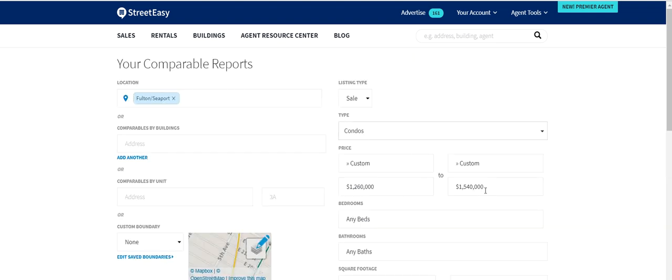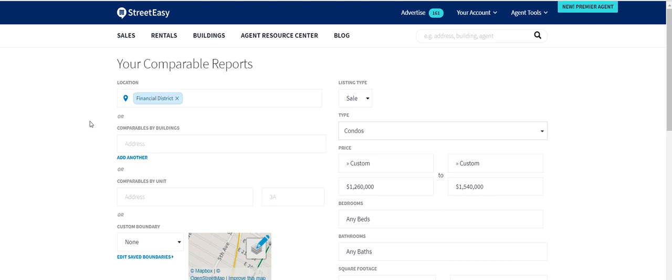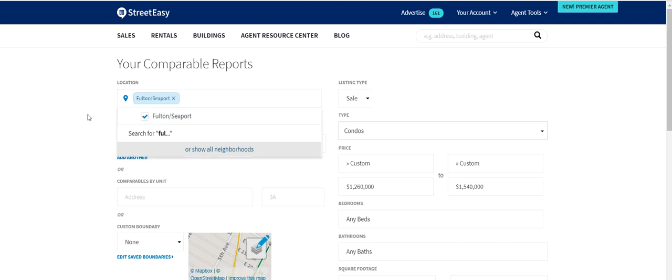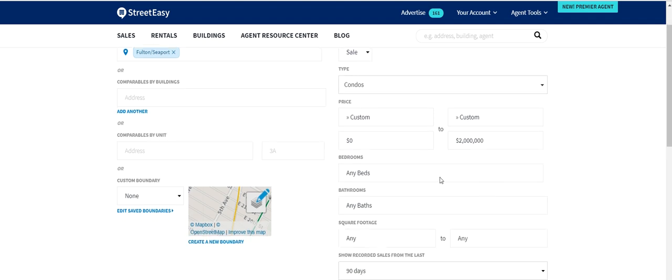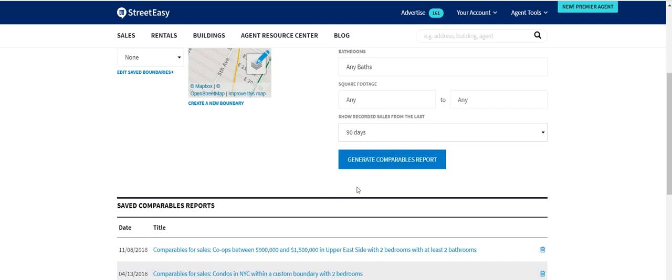This listing is around $1.4 million and it's in the Fulton Seaport area, so you can keep that location and might even add Financial District — it's a matter of knowing the neighborhoods. For price, if it's around $1.4M, I like to set everything under $2 million. You can select beds or baths, though for this price range it might not really matter. Last 90 days is fine, then take a look.